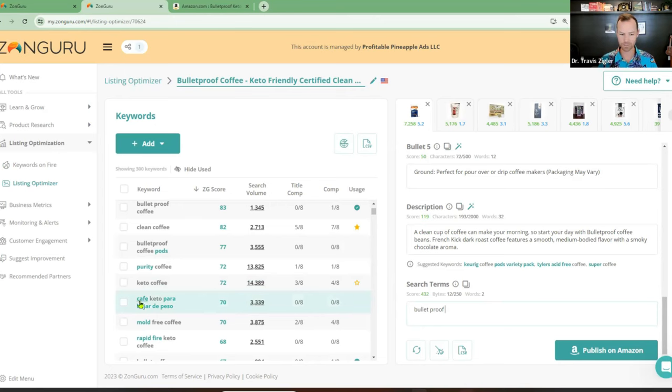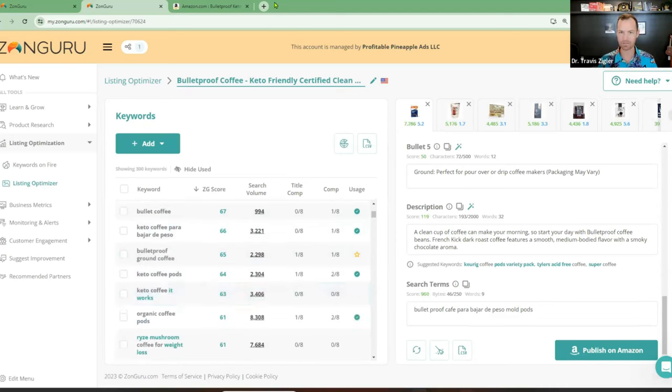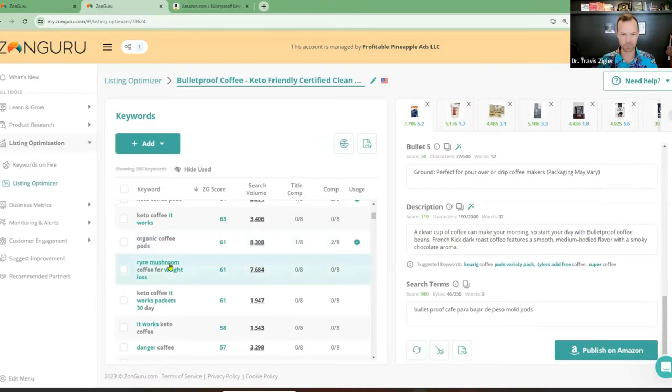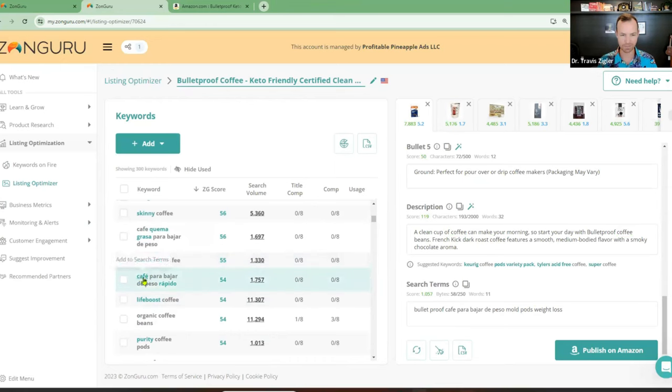They're also missing Spanish. So 'cafe,' 'para bajar de peso' — to lose weight. Adding those, adding mold-free. 'Wrapped fire' seems like a trademark term to me. Pods — this may not be pods, but I would try to rank for it because you do have pods. Keto Coffee It Works — is 'It Works' a brand name? Yeah, It Works is a brand name. Rise Mushroom for weight loss — weight loss is tricky, you can get in trouble for putting that in. Skinny Coffee It Works. Life Boost is a big competitor. There's 'cafe' with the tilde — if somebody with a Spanish keyboard uses the tilde, you can rank for that. 'Rapido' — that's fast weight loss. K-Cup — I'm going to put K in there just because it's K-Cup.